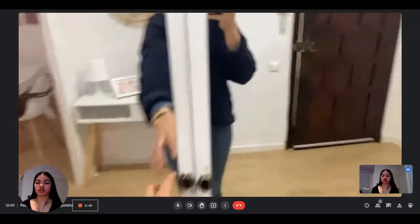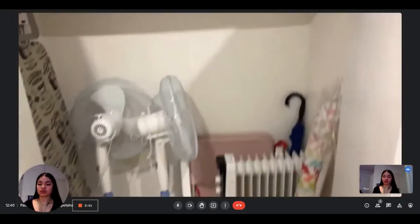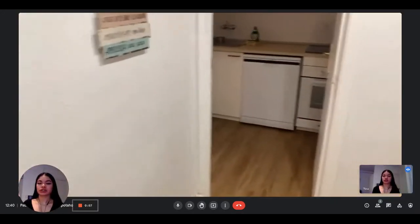There's a built-in storage unit here where you can store things — coats and things like that. So that's really nice and it's pretty spacious. This is the entrance.